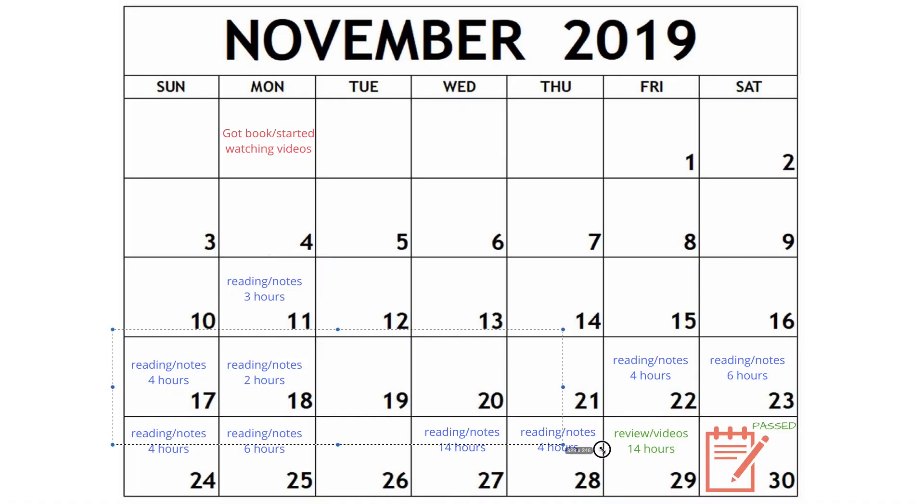Looking at the last two weeks: that first week I was spending about four to six hours a day reading, taking notes, and going through the whole book. Then the last week was really where I got into the heavy 12 to 14 hours a day studying and reviewing.